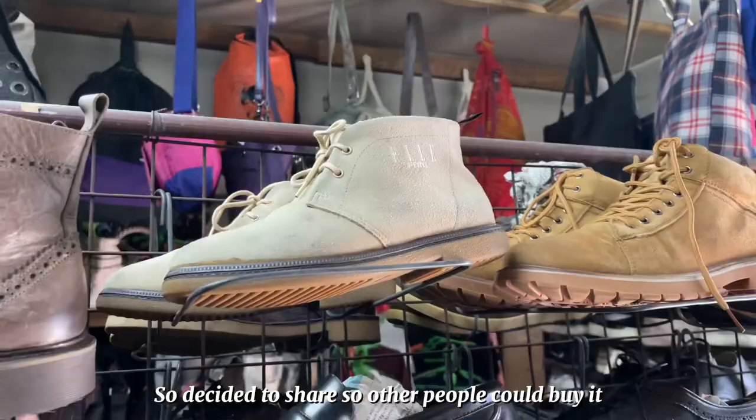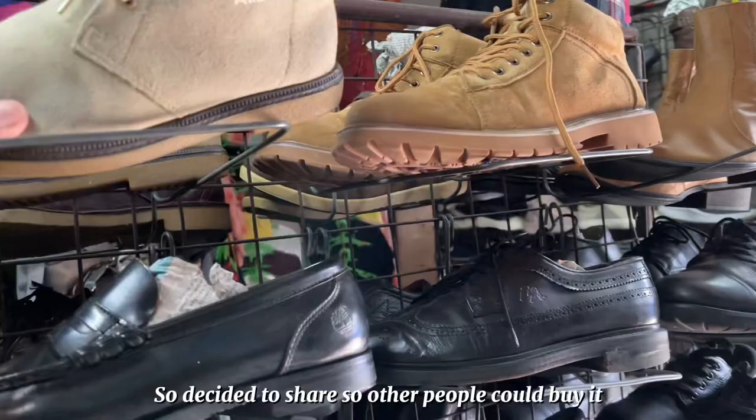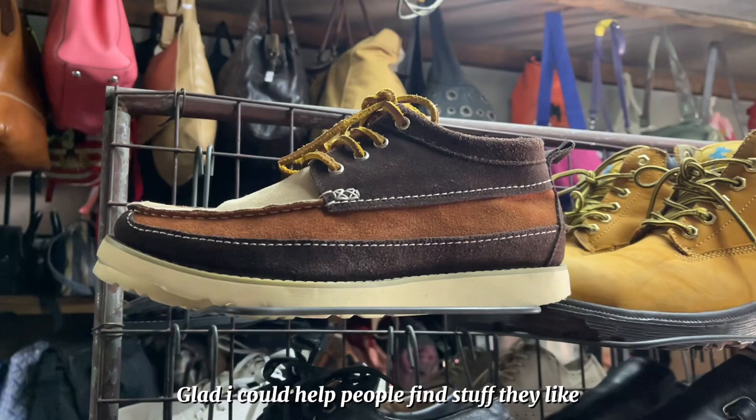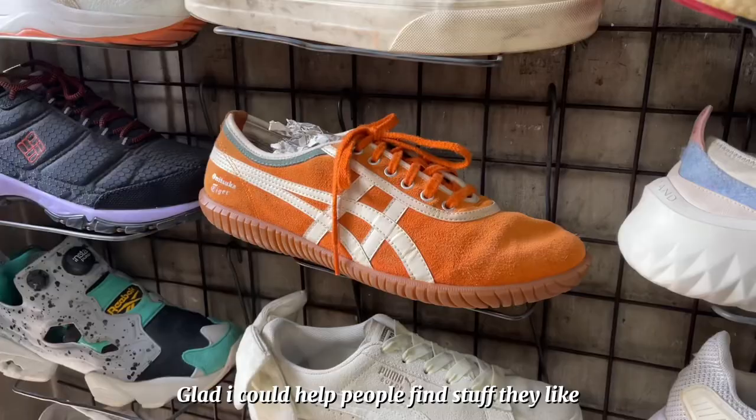Sobrang raming cute na boots here — look, sobrang ganda, it's like shorter boots but super cute talaga. I decided to share them on my TikTok na lang because they weren't my size, and I just wanted to share it to other people so they could buy it and to help the ukay owner.